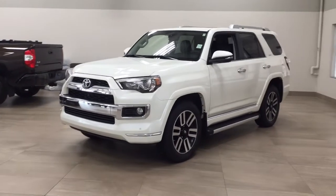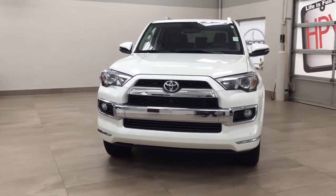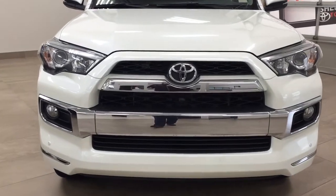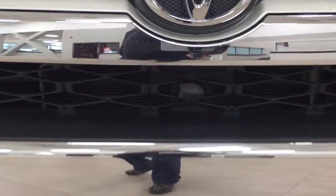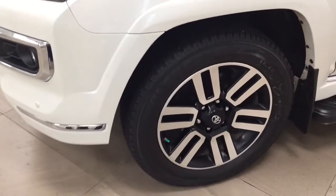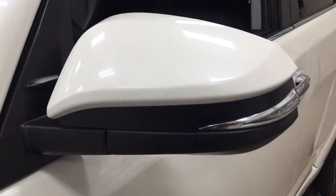A couple of the exterior features you will see on this Limited include its daytime running lights and fog lamps. You can see the chrome accents on the front of the grille, and you'll find the plug-in block heater there as well. Parking sensors are up front, and on the side you have the 20-inch aluminum alloy wheels and running boards.